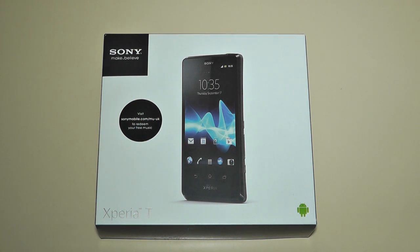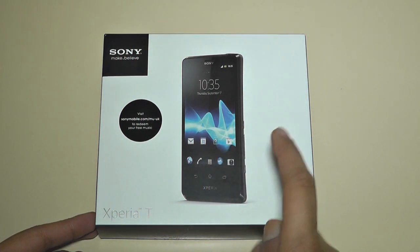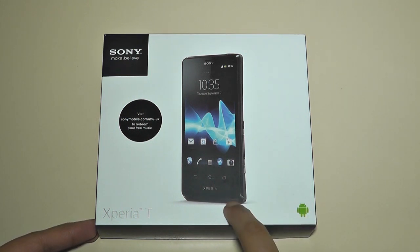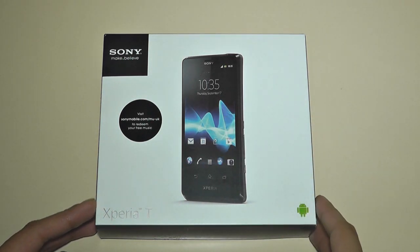Now let's take a look at the box. One thing I'd like to say first is that this mobile phone is meant to be in the new James Bond movie Skyfall, which is meant to come to cinemas this month. This is the phone that James Bond will be using in that particular movie, and that's one of the things Sony are doing to advertise this phone and sort of back it up.